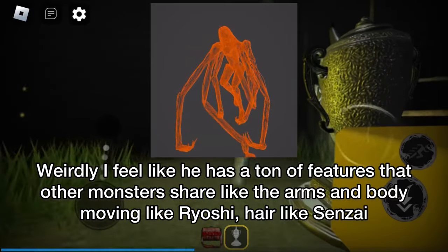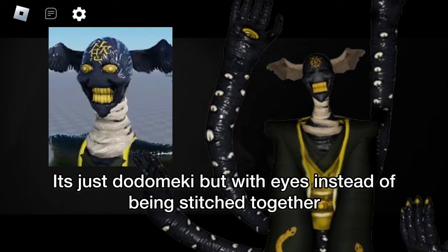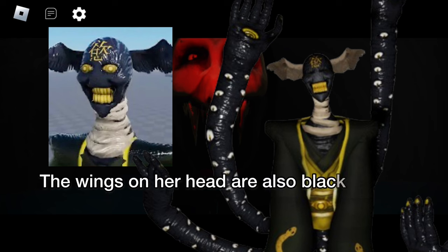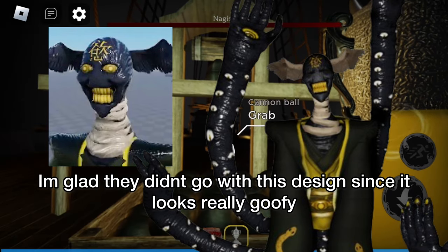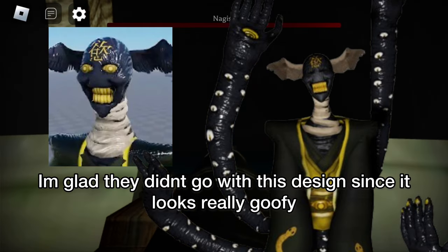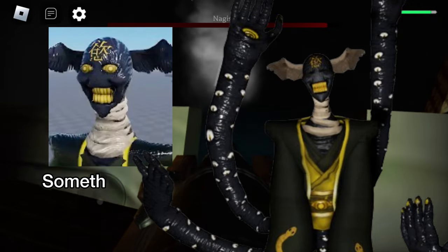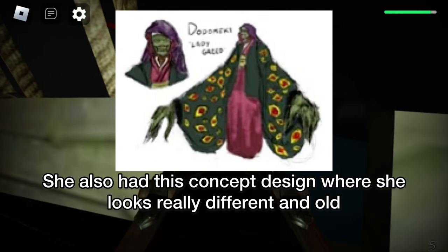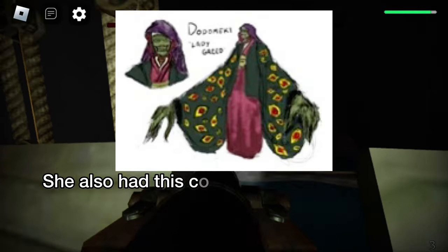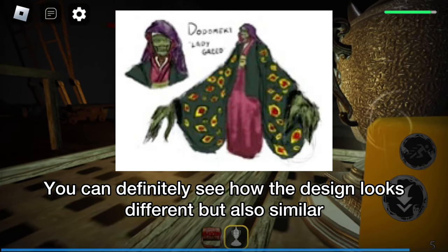Weirdly, I feel like he has a ton of features that other monsters share — like the arms and body moving like Ryoshi, hair like Sensei. It's just Dottomiki but with eyes instead of being stitched together. The wings on her head are also black though instead of brown. I'm glad they didn't go with this design since it looks really doofy. Something I like though is that the eyes look like the yen you pick up. She also had this concept design where she looks really different and old. You can definitely see how the design looks different but also similar.